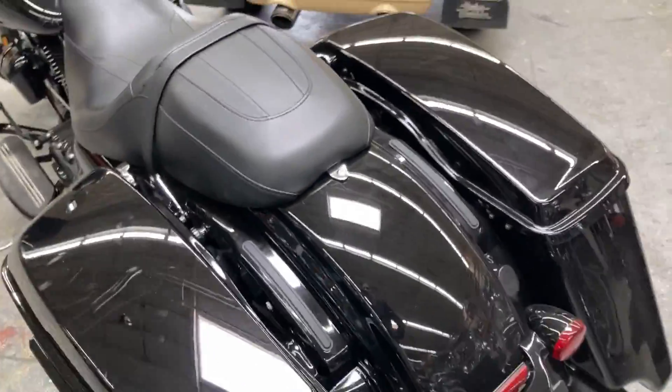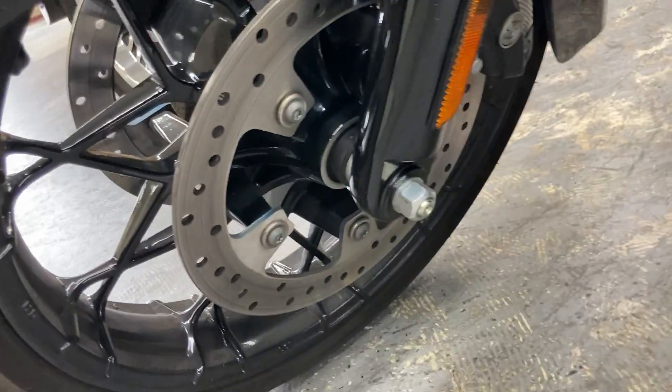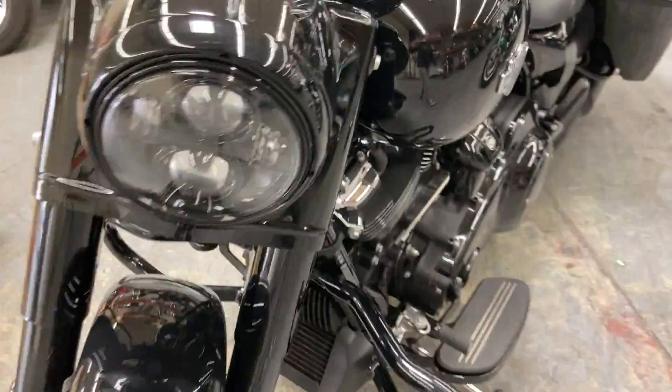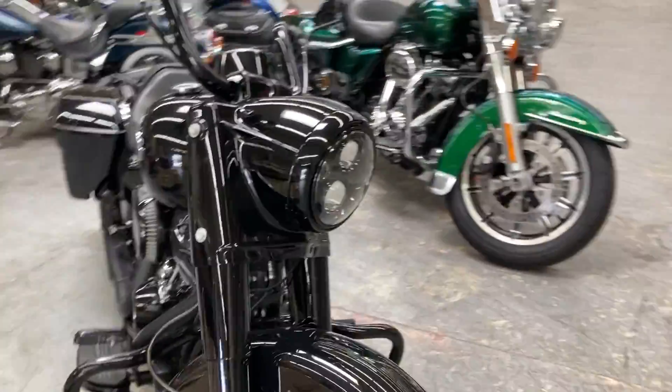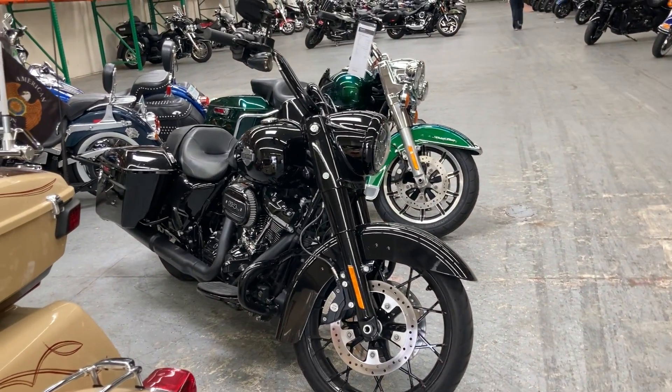It has the two-up seat, rider floorboards, passenger pegs, and dual disc braking with ABS. This is a 2021 with just over 8,000 miles — come check it out. We are open six days a week for test rides.